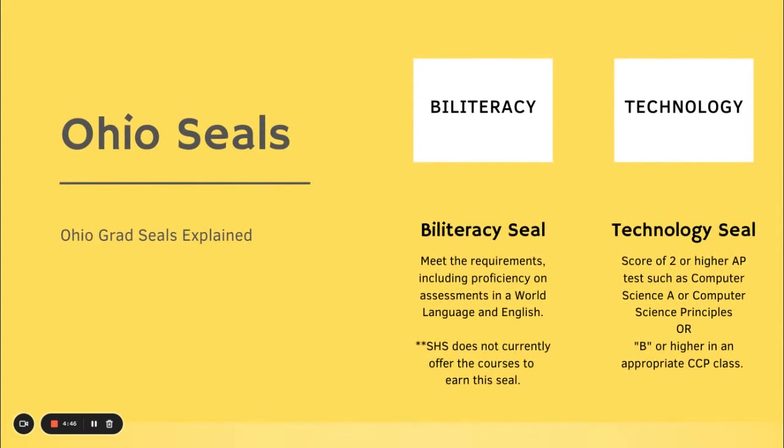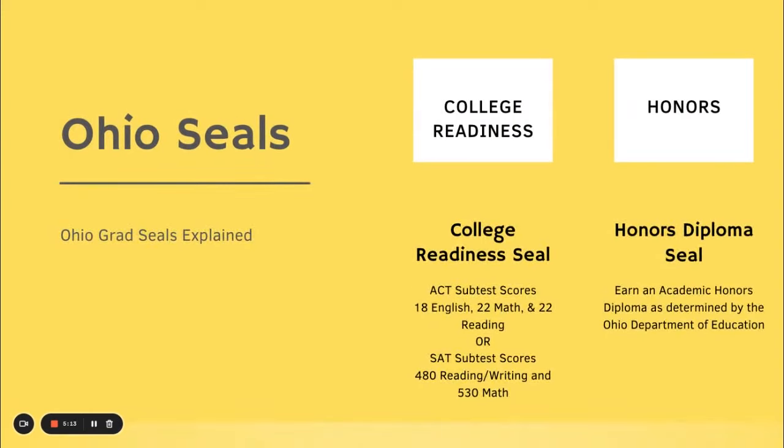There is a Bi-literacy seal, but unfortunately Sydney High School does not offer AP, so that seal would not be available to our students. The Technology seal requires a score of two or higher on an AP test such as Computer Science A, which is the third course with Mr. Spangler. We do have the College Readiness seal, earned by scoring on the ACT: an 18 in English, a 22 in math, and a 22 in reading.